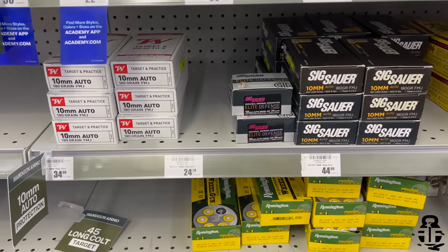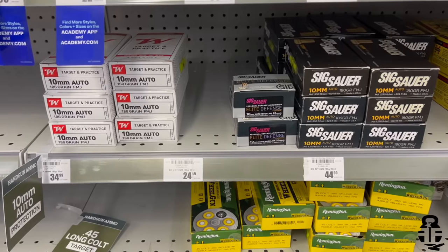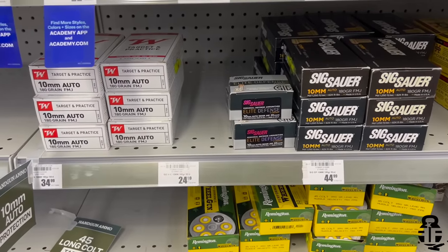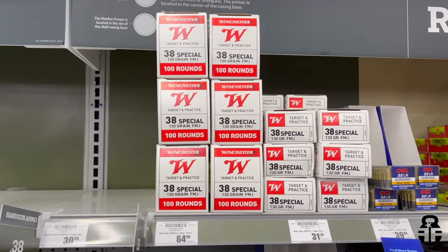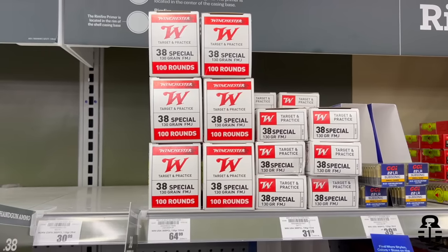For 10mm, we're looking at 70 cents a round for the Winchester White Box. The SIG Elite Defense is $1.25 a round, and then the 50 round box is a little cheaper at 90 cents a round.